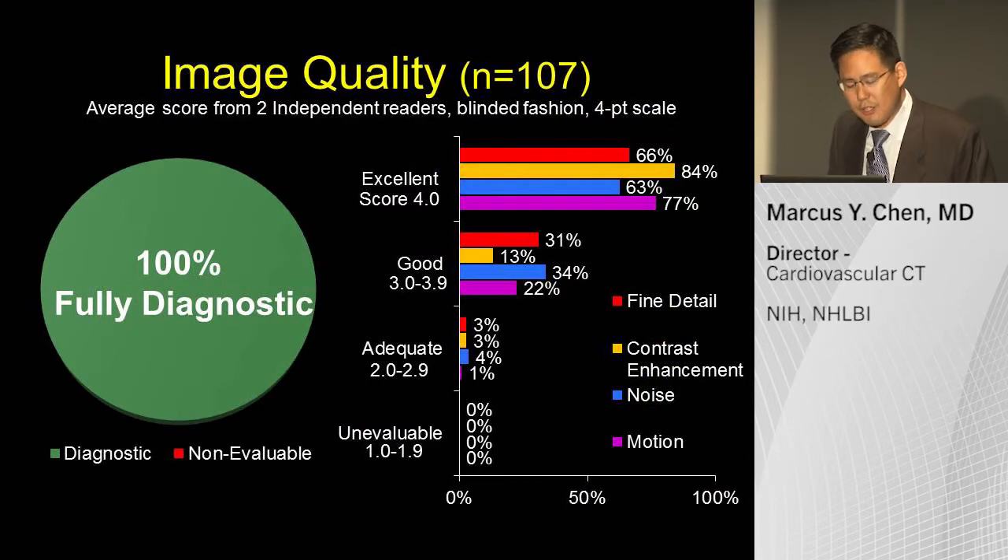Overall, image quality has been fully diagnostic. With two independent readers assessing fine detail, contrast enhancement, noise, and motion artifact, a majority of our studies were rated as excellent quality — with an excellent score requiring both readers to independently rate it as excellent.